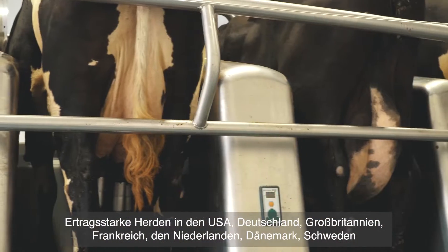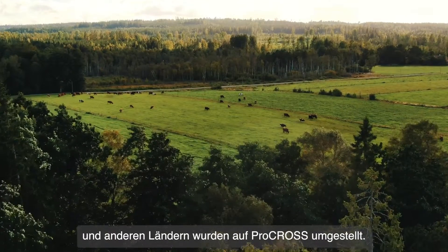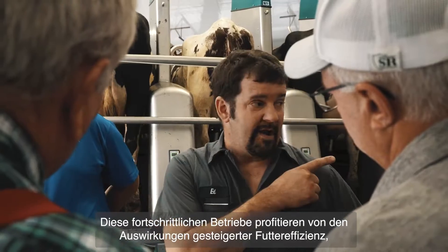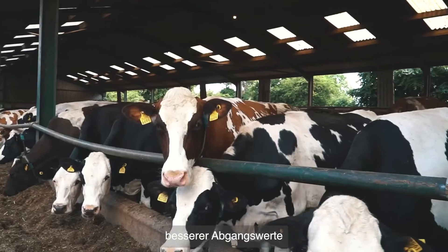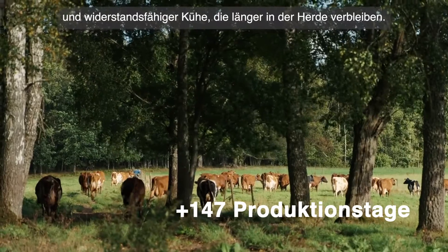High yielding herds in the US, Germany, the UK, France, the Netherlands, Denmark, Sweden and other countries have switched to ProCross. These progressive farmers are experiencing greater feed efficiency, lower health treatment costs, better cow value and resilient cows with more days in the herd.